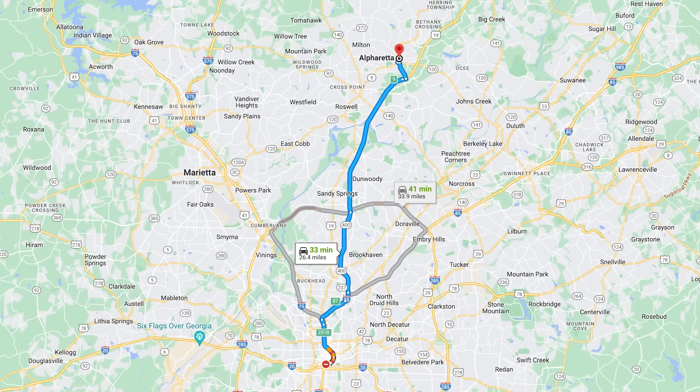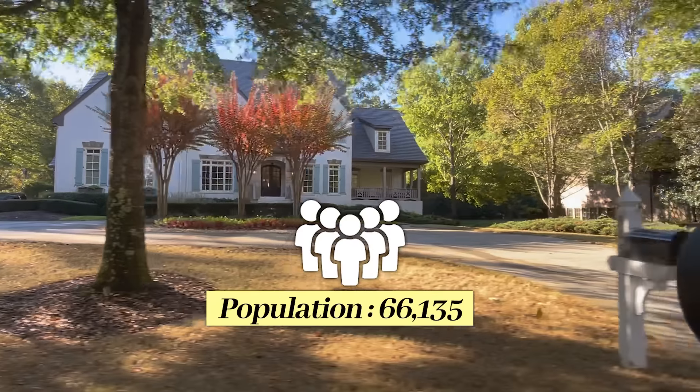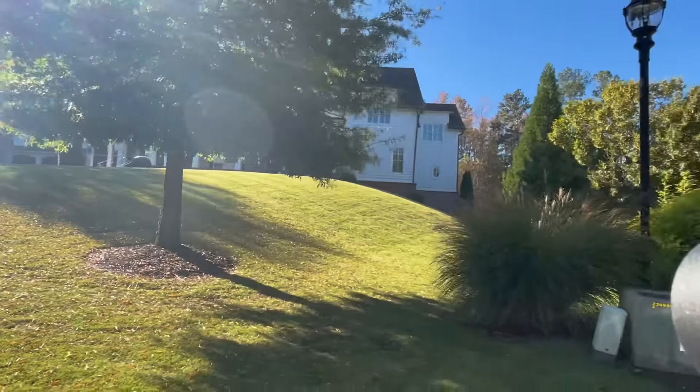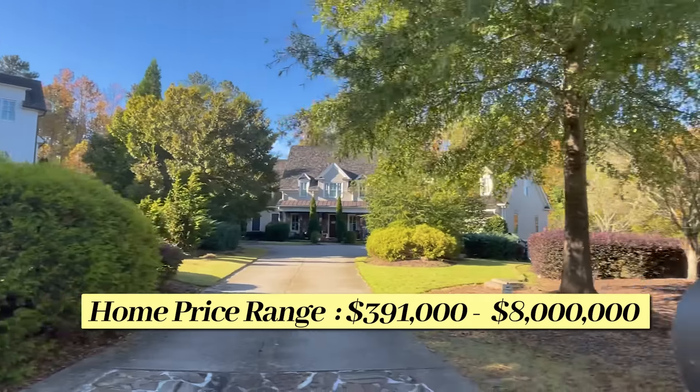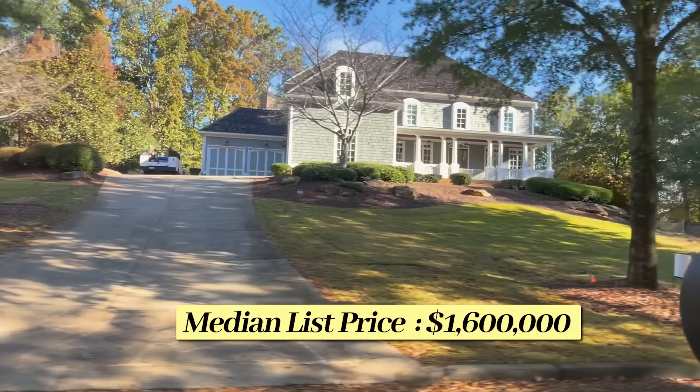Alpharetta and Milton are located about 30 minutes from the city, so making commute times very easy. The population there is 66,135 as of last year. In Milton and Alpharetta, you can buy a home for as little as $391,000 all the way up to $8 million. The median list price is right about $1.6 million.